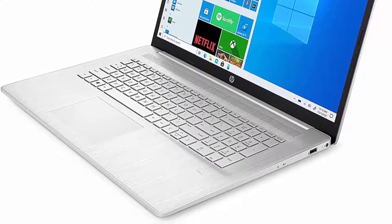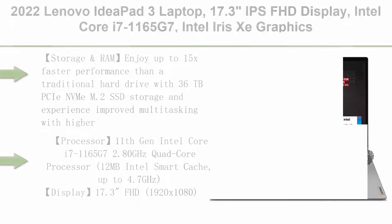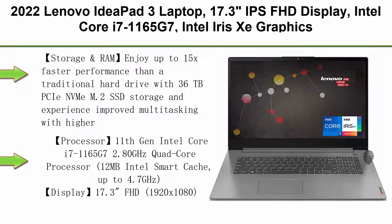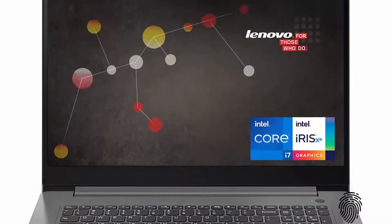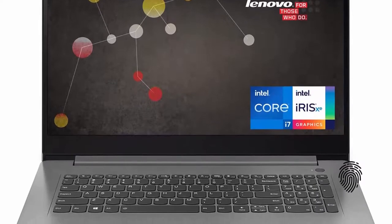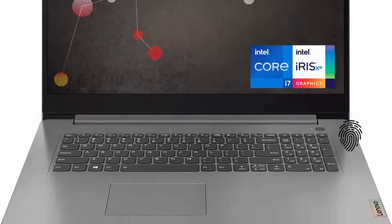Bundled with microfiber clip. Top 5: 2022 Lenovo IdeaPad 3 laptop, 17.3-inch IPS FHD display, Intel Core i7-1165G7, Intel Iris Xe graphics, 36GB RAM, 1TB NVMe SSD, Wi-Fi 6, fingerprint reader, long battery life, anti-glare.